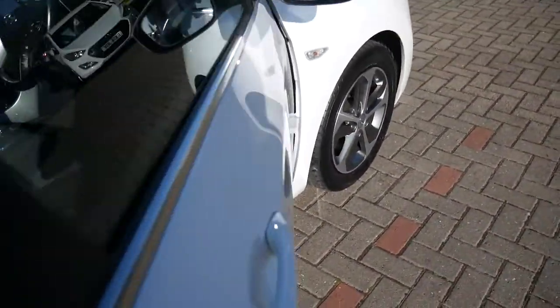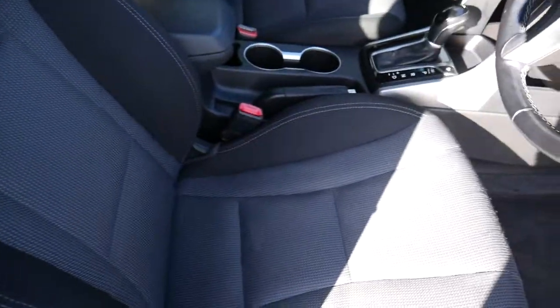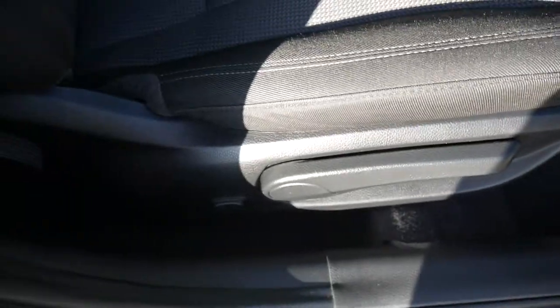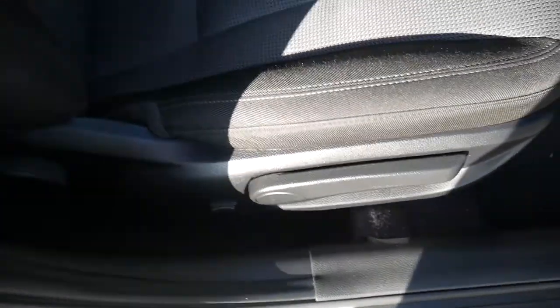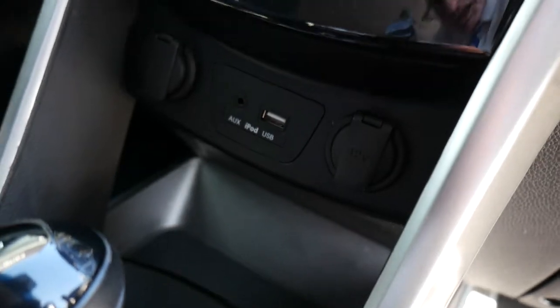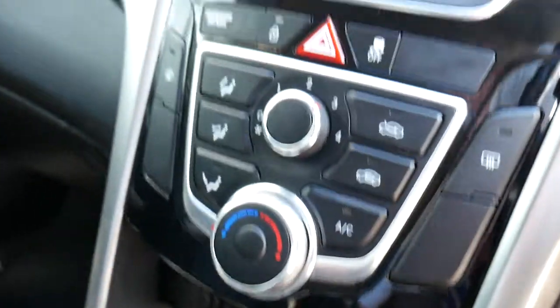Moving into the front, you've got nicely shaped, supportive front seats — both height adjustable, with electric lumbar adjustment on the driver's seat. There's a central armrest with storage inside and a couple of cupholders. You've got the automatic gear selector, USB, auxiliary input, a couple of power sockets, air conditioning, a CD radio, and an auto-dimming rear view mirror — all standard.